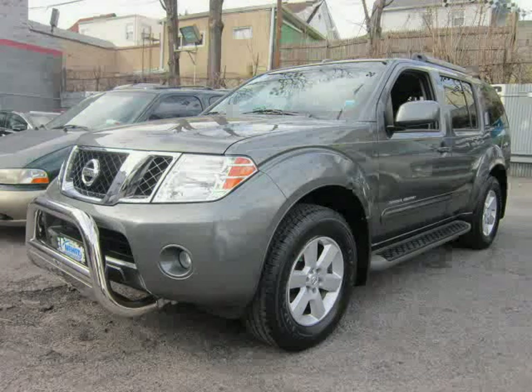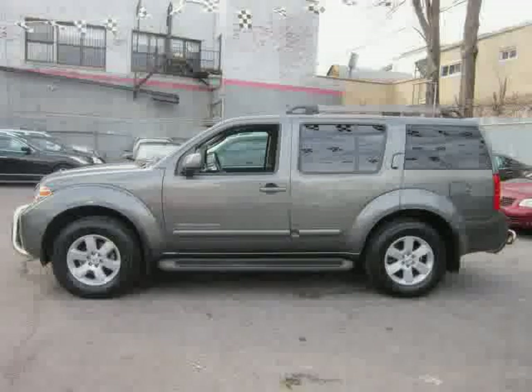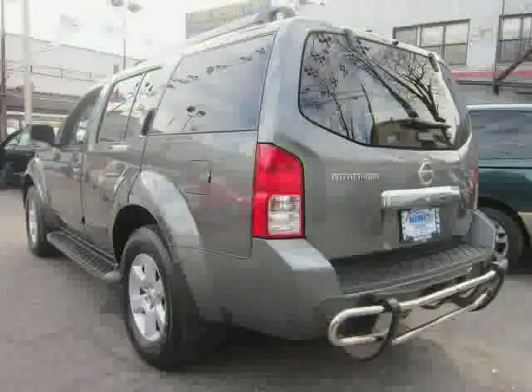2008 Nissan Pathfinder equipped with cruise control, power windows, stability control, max cargo capacity 79, interior air filtration, body colored bumpers, and a manufacturer 0-60 mph acceleration time of 6.9 seconds.